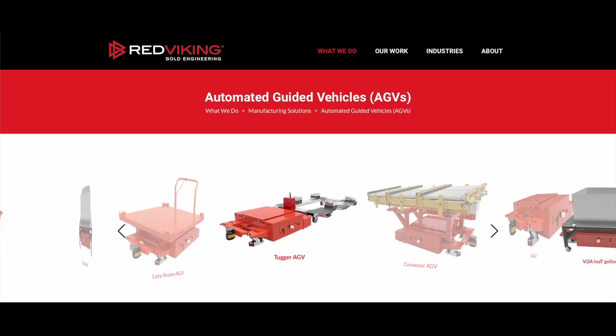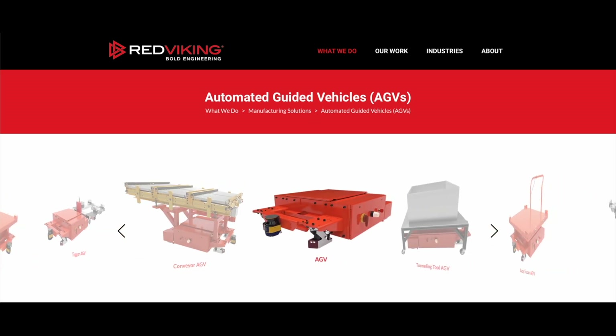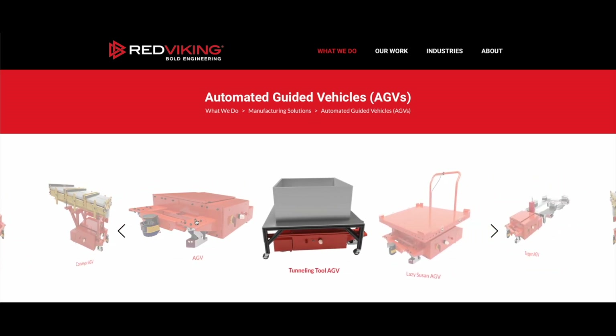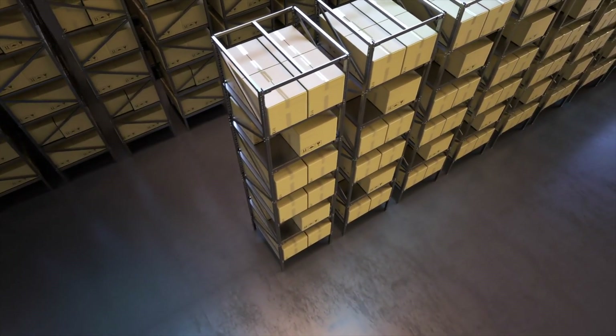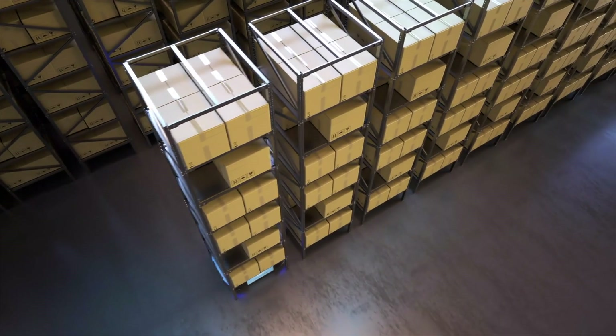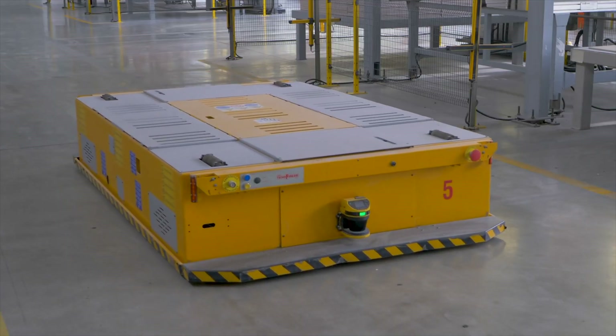Aptera signed a supply agreement with Red Viking for Automated Guided Vehicles, or AGVs, to be used in the final assembly of its vehicles. AGVs are autonomous robots used for moving and handling materials within a warehouse or other facility, and they can operate without the need for a human operator or driver.